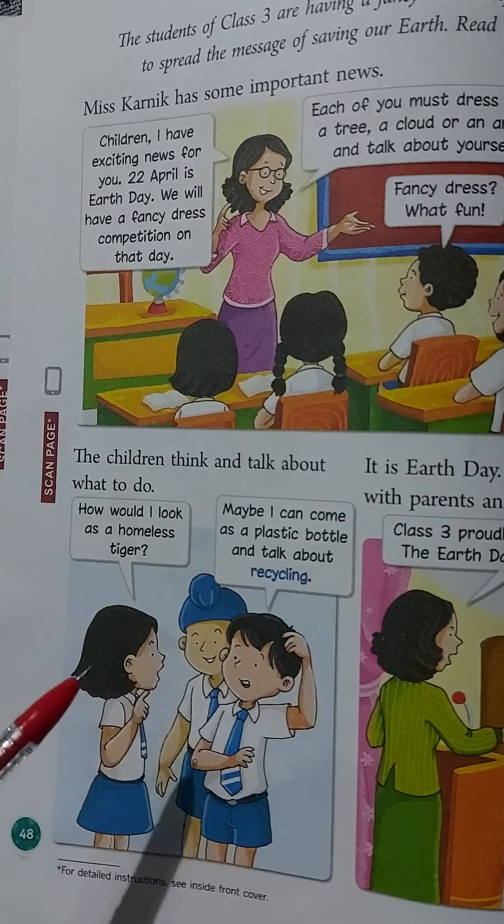Finally, all the children sing together: 'Every day is Earth Day, whether it's cold or wet or hot. Let us work to save our planet — it is the only one we've got.' All the children together say we should work to save our planet Earth from getting polluted. The parents and teachers clap for the children and they all decide to do their best to save Mother Earth.